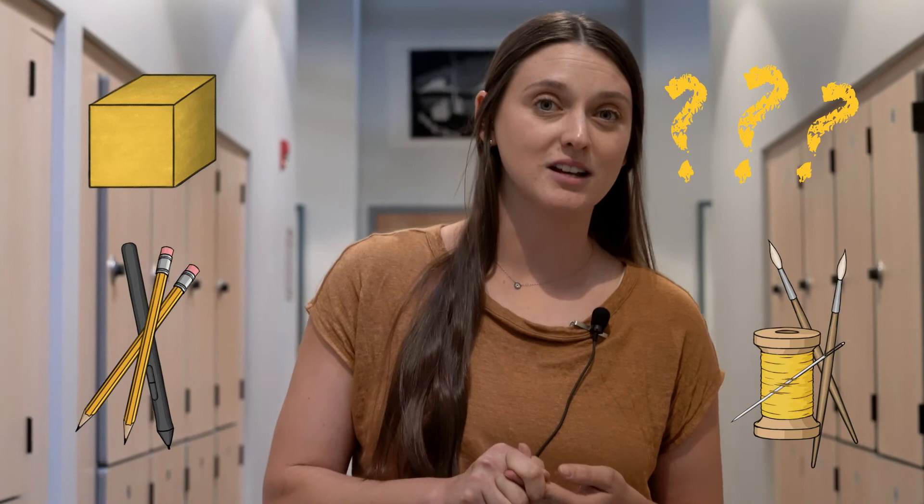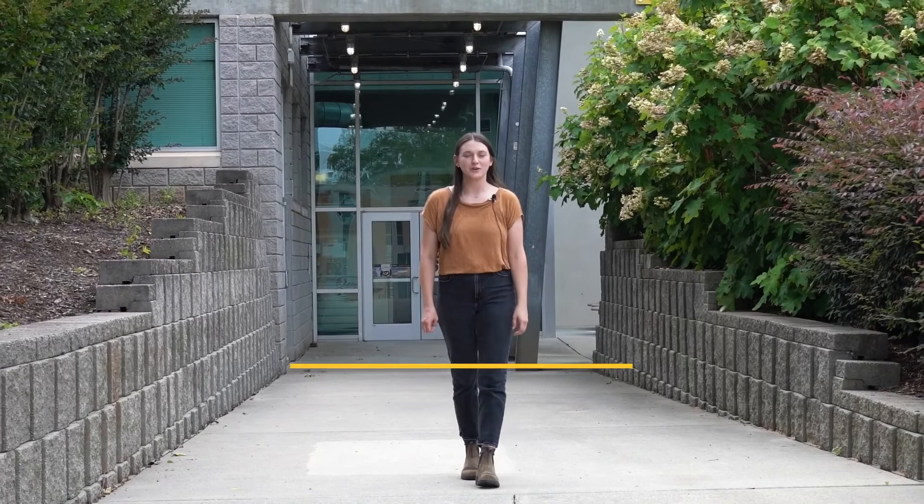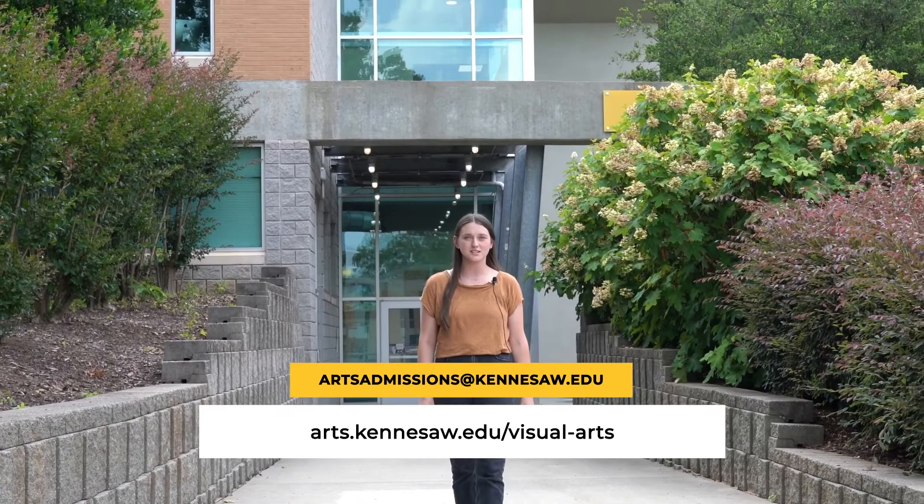These are several suggestions to support your portfolio submission. If you have any more questions, please visit our website, come to one of our open houses, or email us at artsadmissions.kennesaw.edu. We look forward to seeing your portfolios and having you as a student here at KSU School of Art and Design.